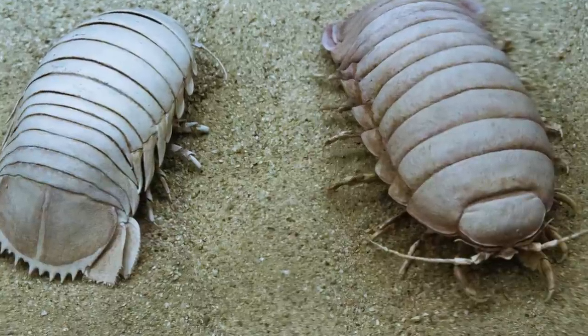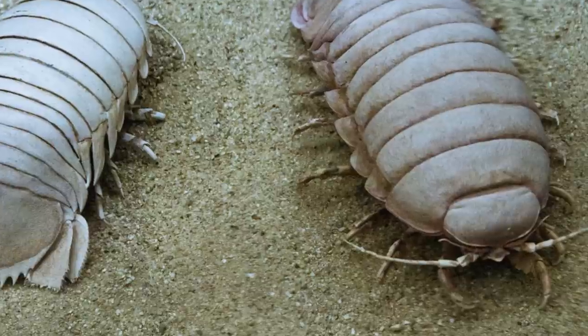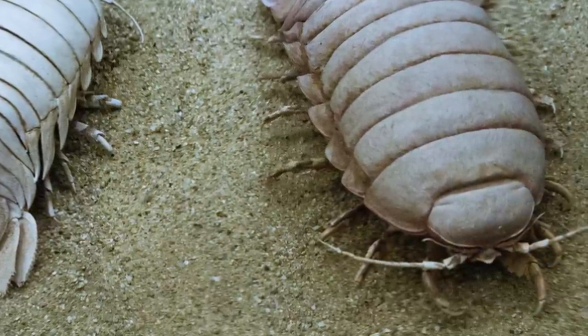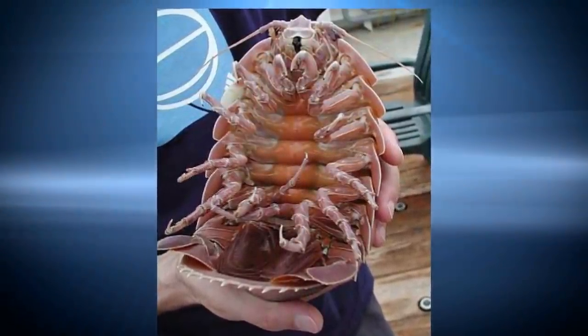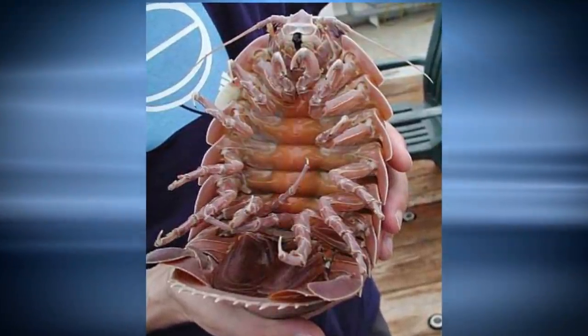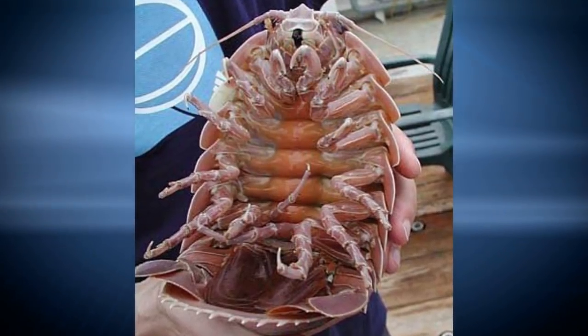When experts tracked down the isopod responsible, it measured around 12 inches long. Normally the animals are content with preying on fish and dead shrimp. While this creature was located in the Caribbean, various species of giant isopods have been documented in the western Atlantic and the Indo-Pacific. It's worth noting that their land-based relatives only measure about a centimeter long.